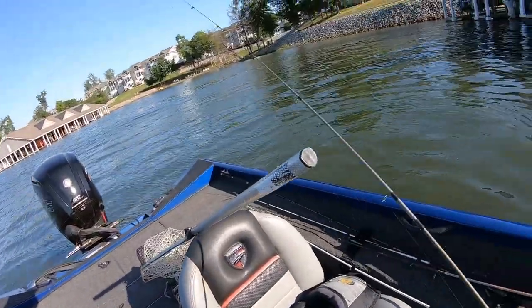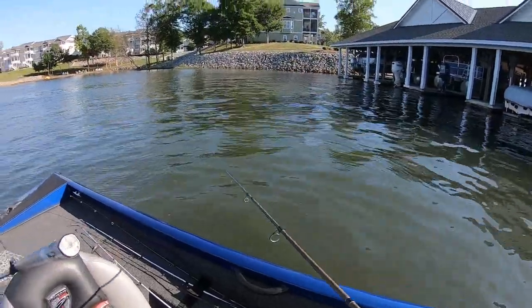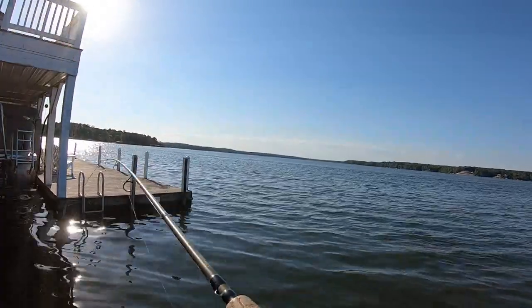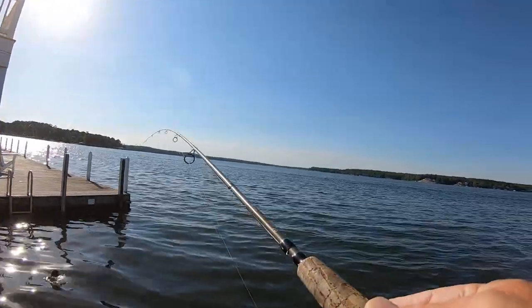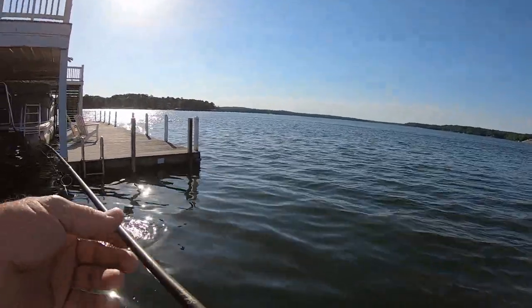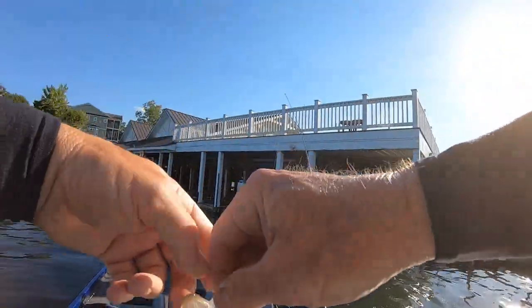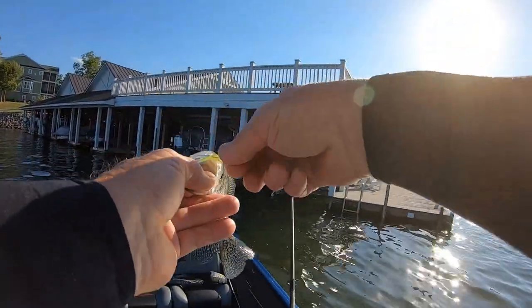Got one — he's not very big, probably right at 10 inches. This is a decent-sized school of fish; that's the reason I've stayed here. I've caught a lot of 10 to 11-inchers out of this school. He didn't fight like a bass — that's crappie. Surprised me, he was everywhere! He was all over the place just like a bass does.